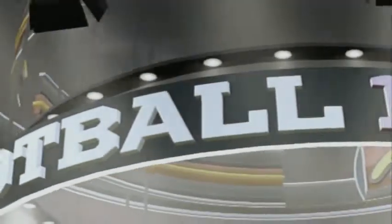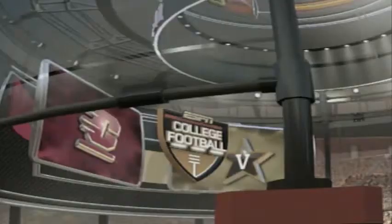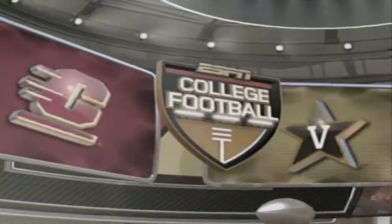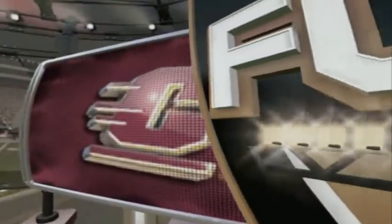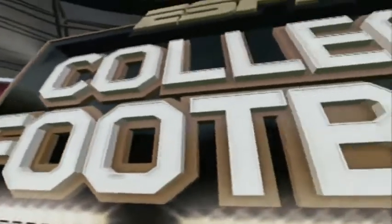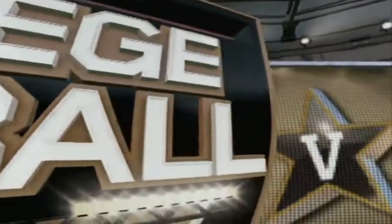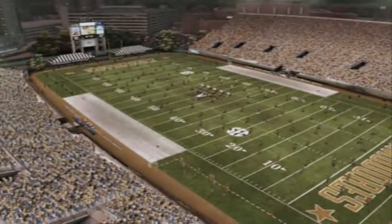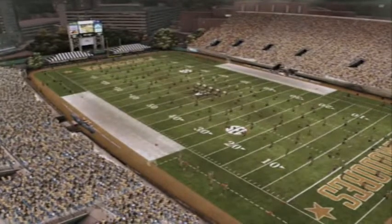Hi everybody, I'm Brad Nessler and I'm with Kirk Herbstreit here in the booth and we're also joined by our sideline reporter Erin Andrews. Today's game is brought to you by EA Sports and ESPN. We've got the Central Michigan Chippewas and the Vanderbilt Commodores. We're in Nashville, Tennessee, home of the Country Music Hall of Fame, but today we've got some good football for you.